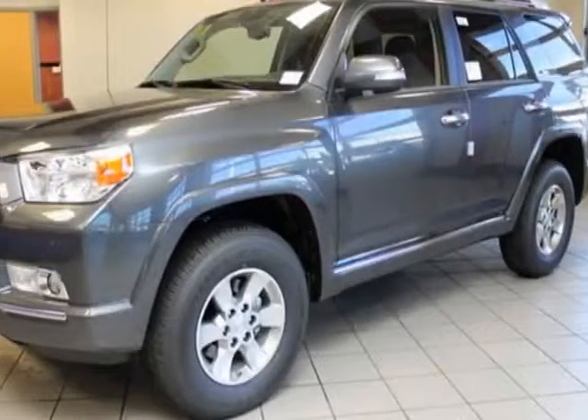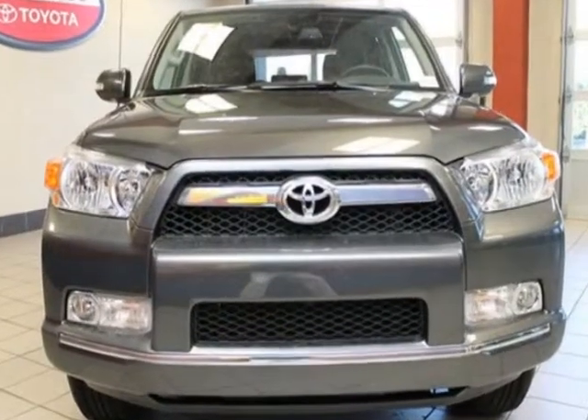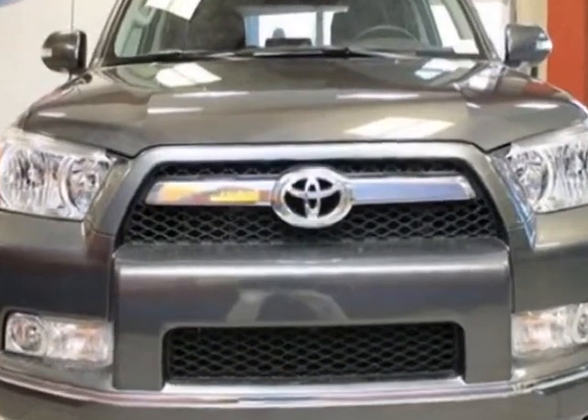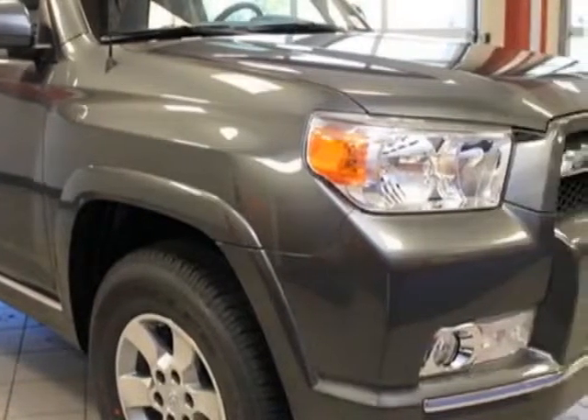Look at this new 2013 Toyota 4Runner. For your protection, this vehicle has a full factory warranty. This vehicle gets an estimated 17 miles per gallon in the city, and an estimated 21 on the highway.